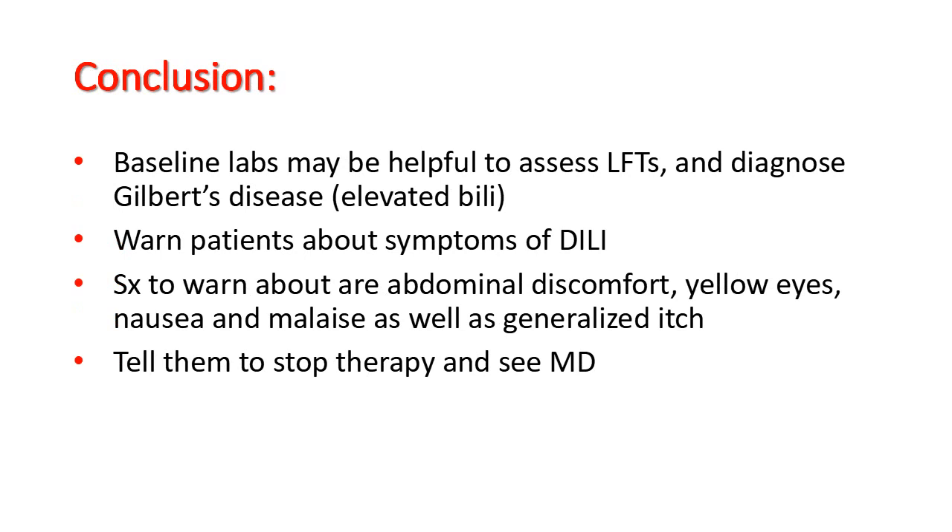Patients should then be told to stop the therapy and see a doctor. Thank you.